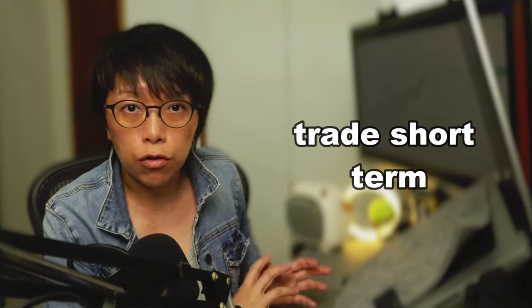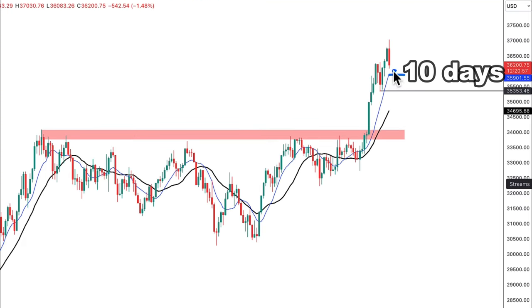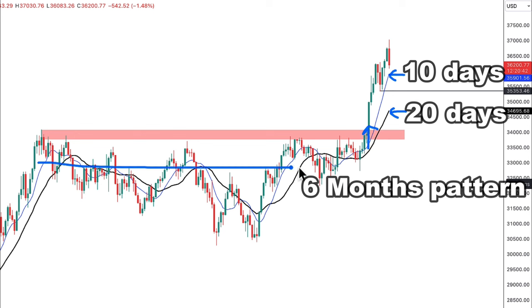If you apply these two types of trading strategies to what we're seeing in Nikkei 225, you can trade some short-term movement. Let me go through the Nikkei 225 charts. This is the daily chart. I've inserted the 10-day moving average and the 20-day moving average in black. As you can see, Nikkei 225 broke out of a six-month pattern and made a new high.